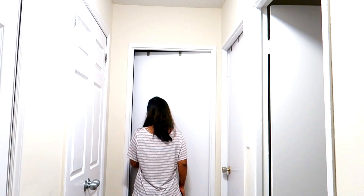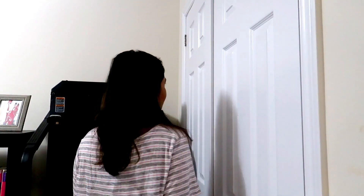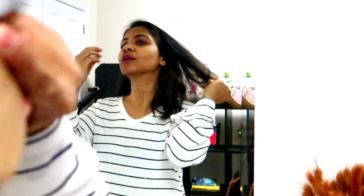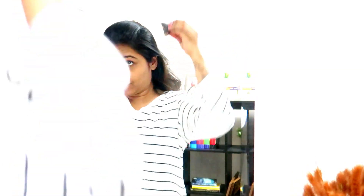Once my bathroom work is done I straight away go to the second spare room that we have to get dressed for the day. I change my night clothes and wear some comfy real-life clothes, and I know this is something — if I don't do it first thing in the morning, I'm not going to do it the entire day.